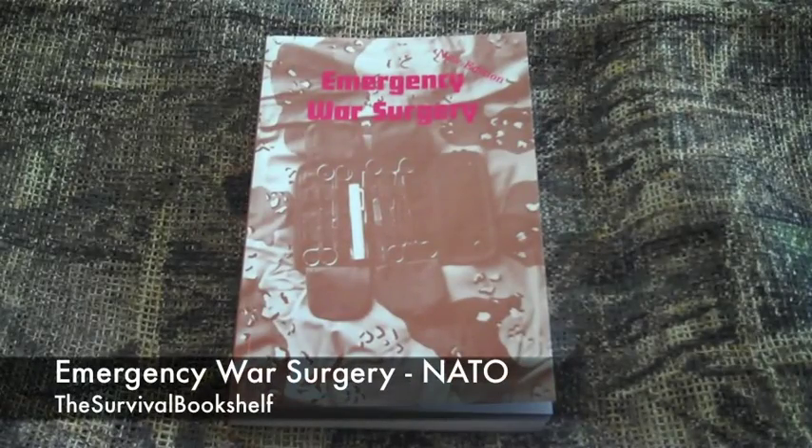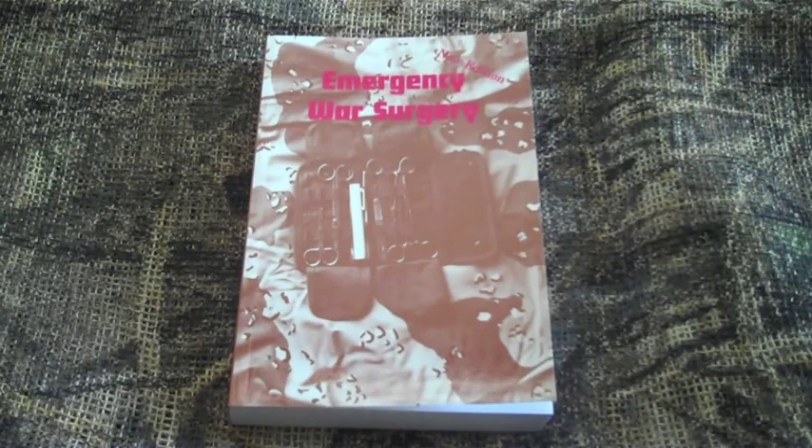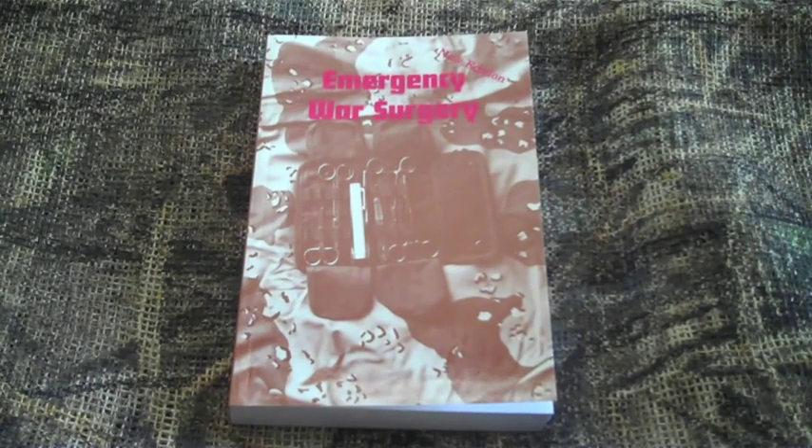Today's book review is entitled 'Emergency War Surgery.' This book was originally written by NATO in 1988. This is the revised version published in 1992 by Desert Publications. There is another version published in 2004, as well as one published in 2011 by the Walter Reed Army Medical Center Borden Institute.